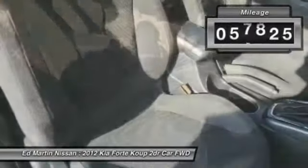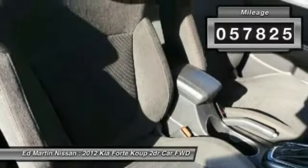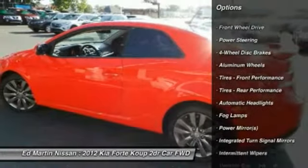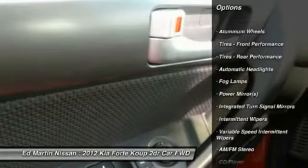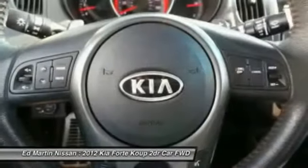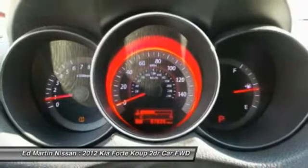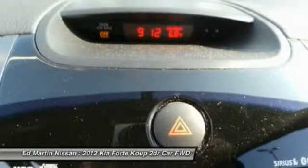This vehicle has less than 60,000 miles. Here are some of this vehicle's great options: traction control, keyless entry, steering wheel audio controls, anti-lock braking system, stability control, Bluetooth, leather-wrapped steering wheel, driver airbag, adjustable steering wheel, and power steering.